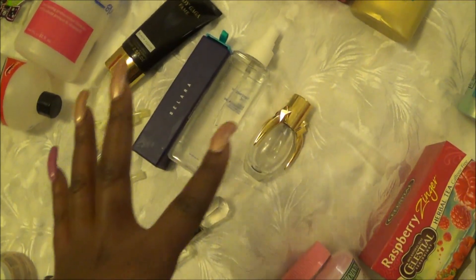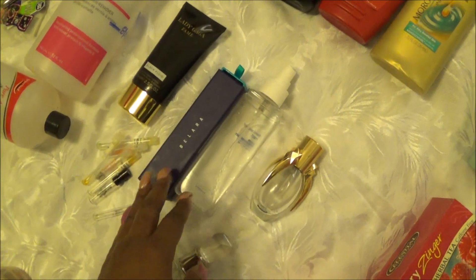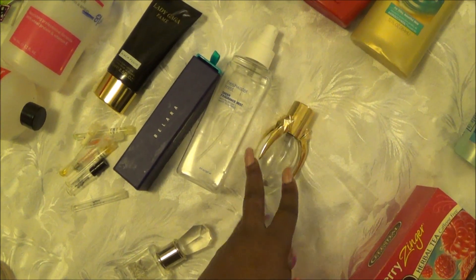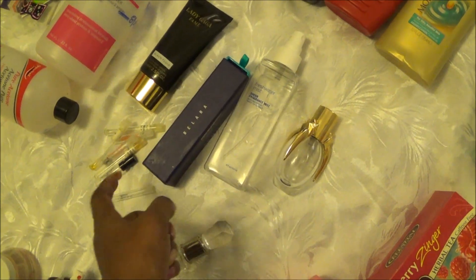Right here in this area we have a plethora of fragrances. Remember when we finished the Lady Gaga — we also finished out this Ulta Fresh Water Mist. Here is the Lady Gaga perfume, and that was the cream as well.